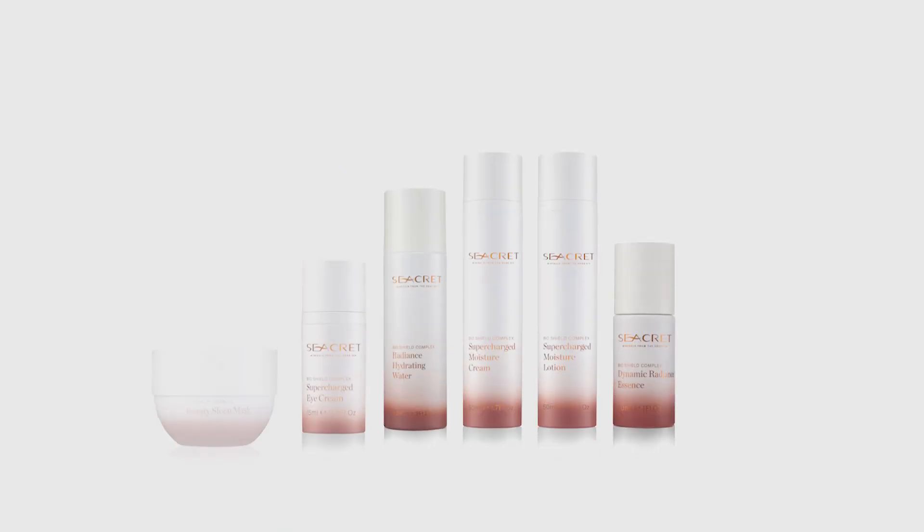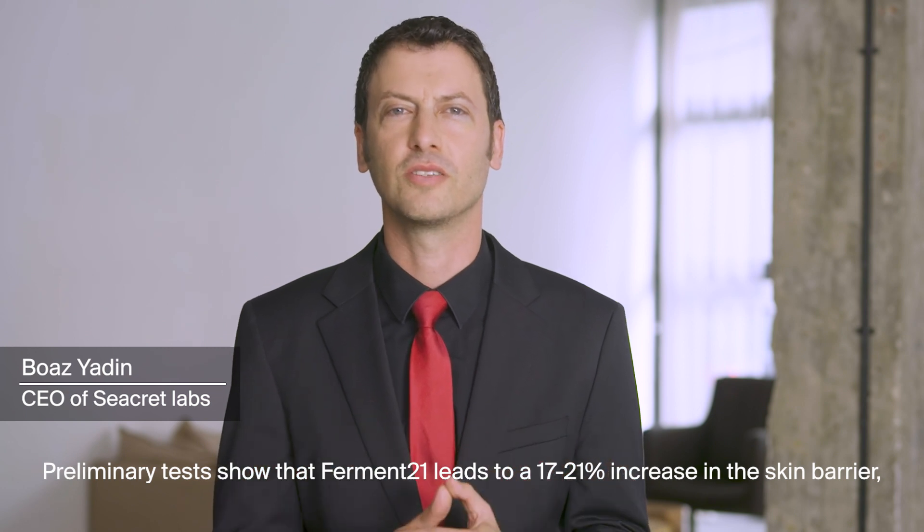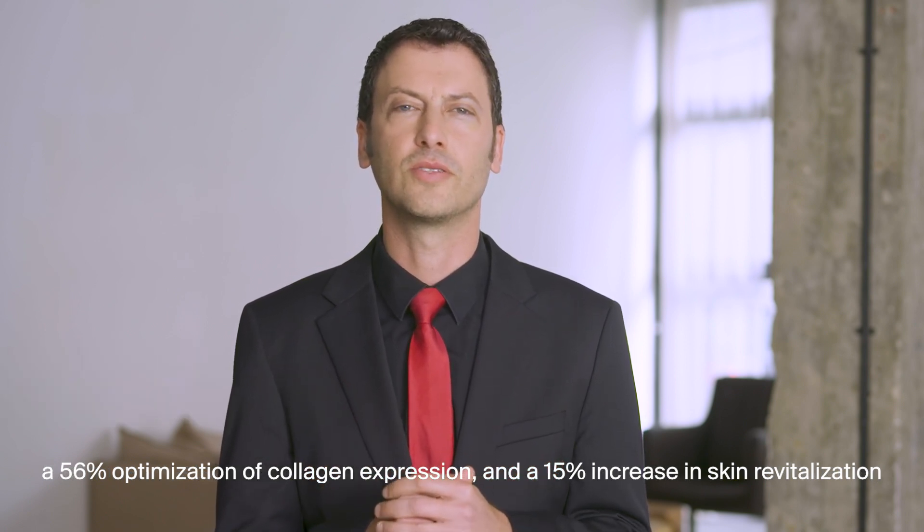All BioShield products feature three cutting-edge ingredients. The first ingredient is Fermentoing. Through Secret's patent-pending biotransformation fermentation technology, we've taken MicroAlgae Dunaliella Salina and fermented it with 21 Dead Sea Minerals into an amazing skin-transforming Fermentoing.